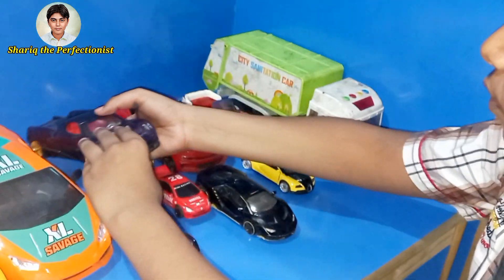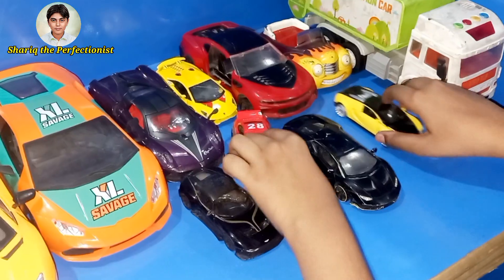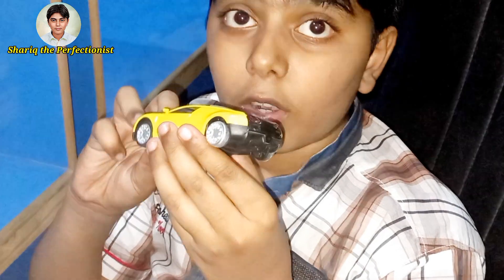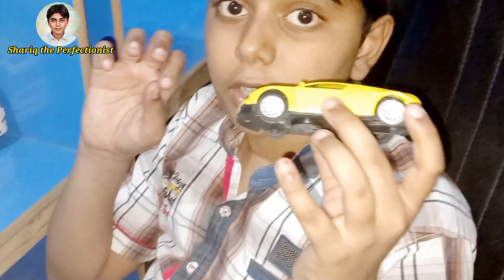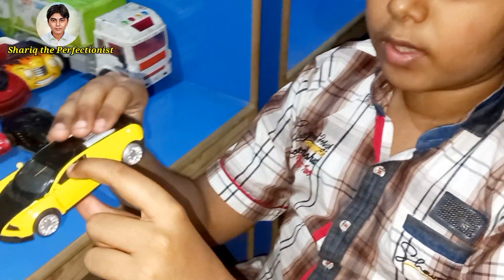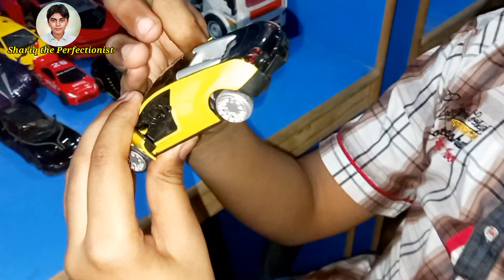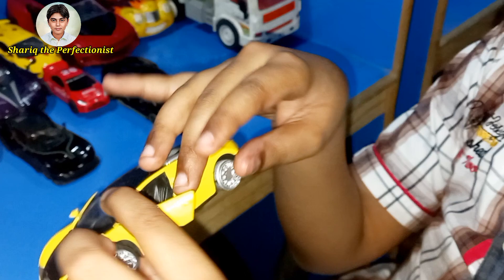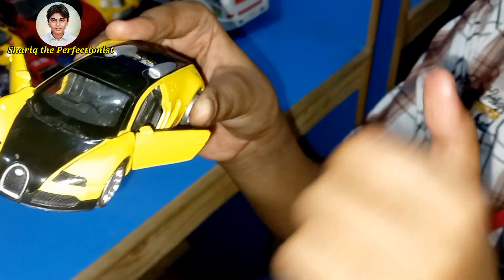With it, I also have a new Bugatti Veyron. It is special — this car costs $3 million in real life. Isn't it beautiful, guys? So it is not a die-cast, it's a sport model. It has no die-cast features. See? It only opens doors — no bonnet, no trunk hood. It just opens like that, which is amazing.